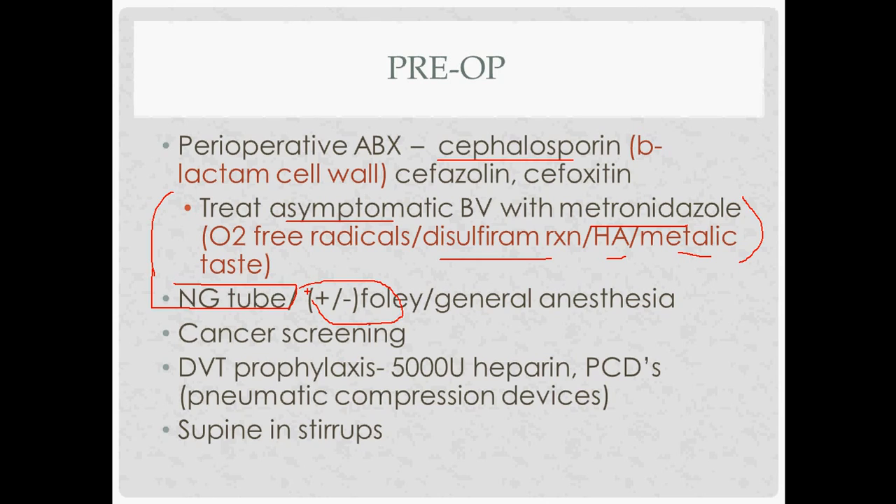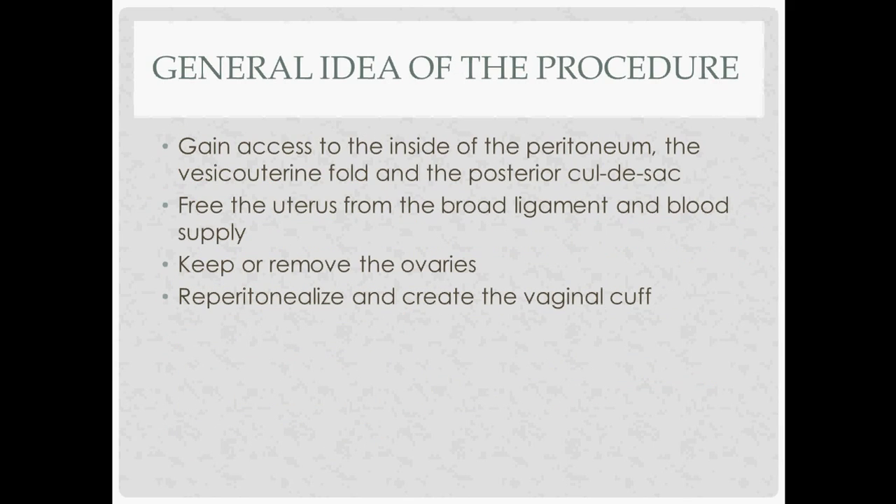Cancer screening is important for everybody undergoing hysterectomy — make sure they've had a recent pap smear, and if age-appropriate (greater than 40-45 depending on guidelines), mammography as well. If you're worried about endometrial cancer due to abnormal uterine bleeding, investigate with D&C and direct biopsy of the endometrial lining. DVT prophylaxis includes heparin and pneumatic compression boots. The patient is placed supine in stirrups.